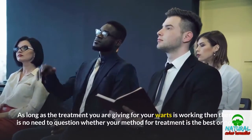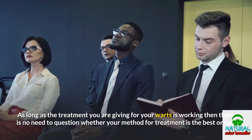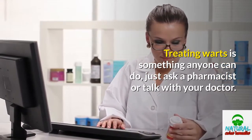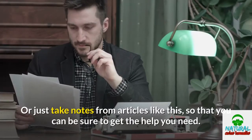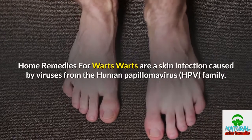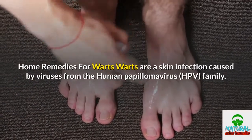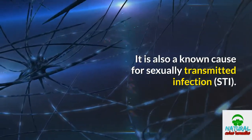As long as the treatment you are giving for your warts is working, there is no need to question whether your method for treatment is the best or not. Treating warts is something anyone can do — just ask a pharmacist or talk with your doctor, or take notes from articles like this so that you can be sure to get the help you need. Home remedies for warts: warts are a skin infection caused by viruses from the human papillomavirus family. It is also a known cause for sexually transmitted infection, or STI.